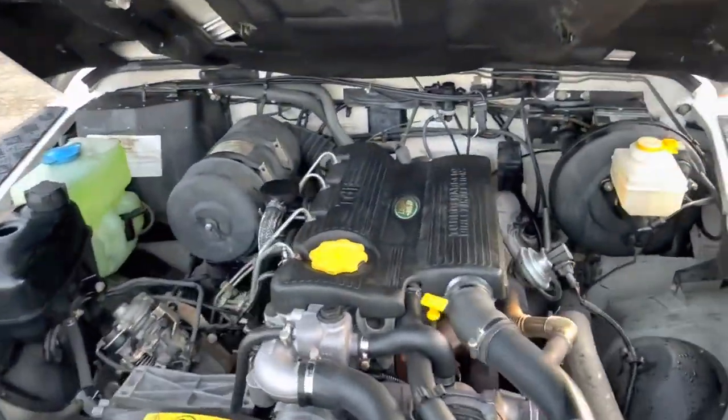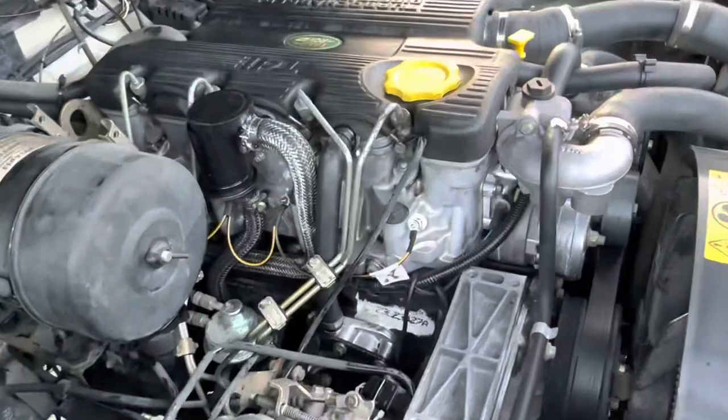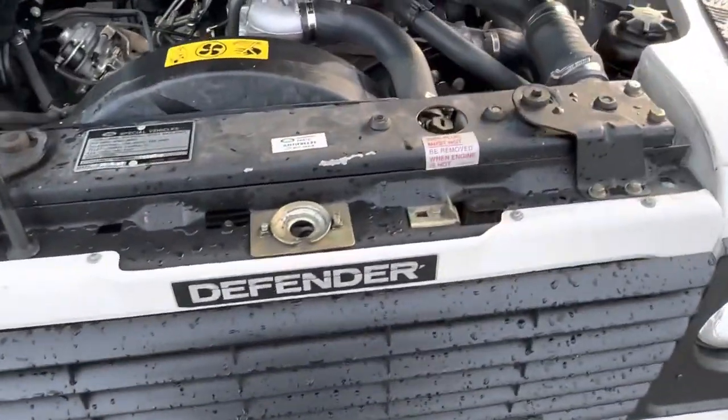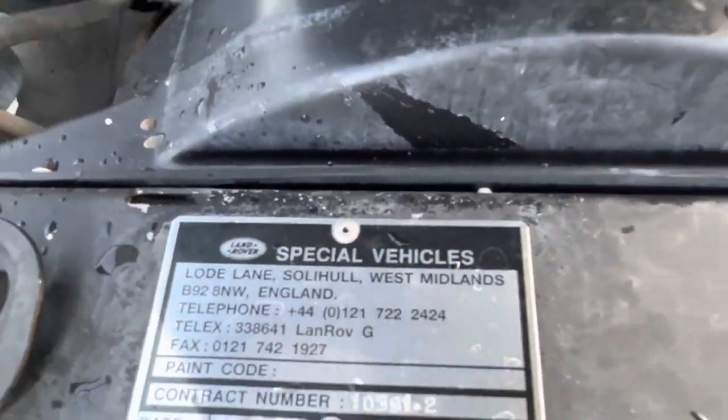The motor literally looks new, but again, this is all original. There's your special vehicle order from Land Rover.